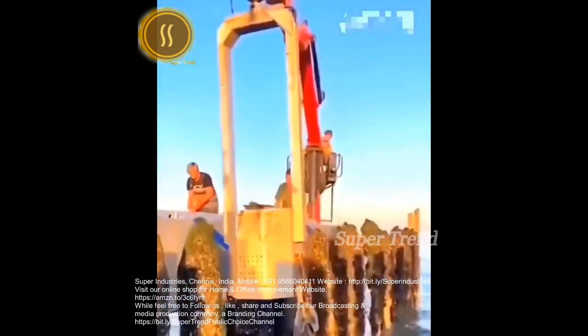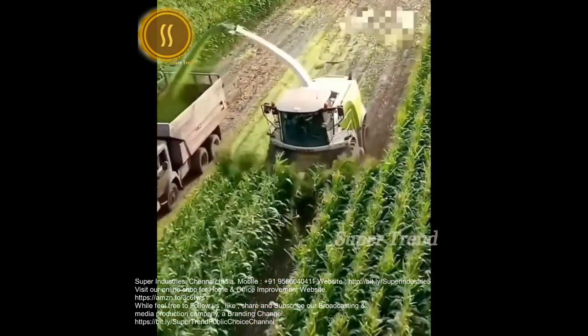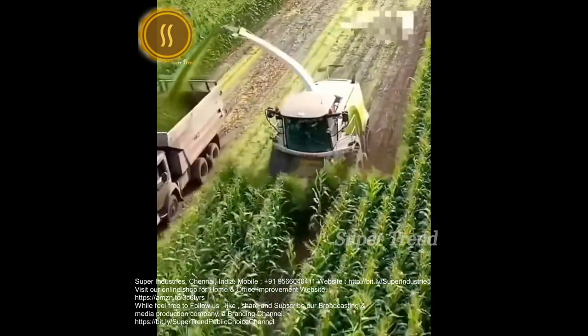Mussels are garnered with a hydraulically powered scraping tool. Corn is shucked, pulverized and blasted into a transport truck.